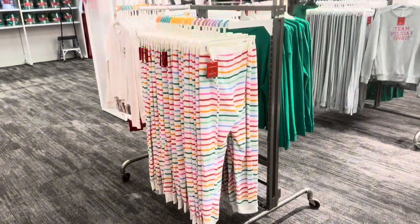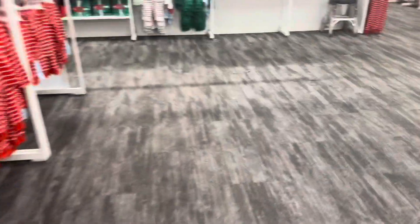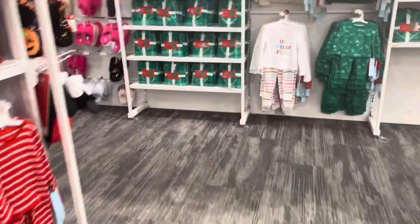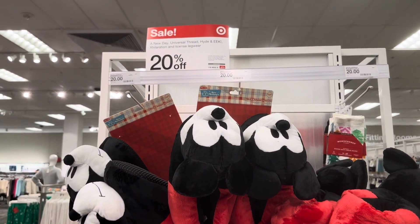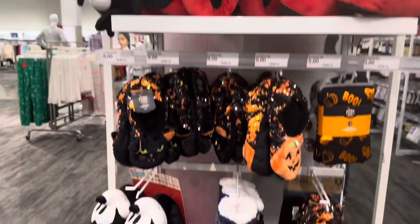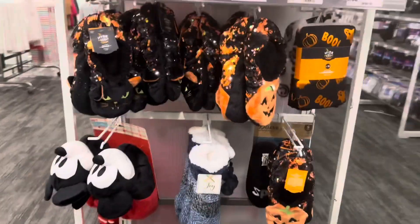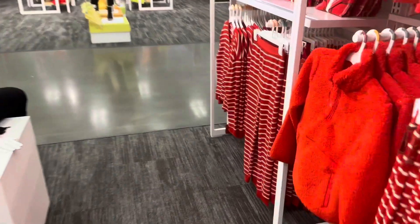There are more two-piece sets in the bigger sizes with stripes. Over here are the Minnie Mouse and Mickey Mouse slippers going for $20, and they have 20% off. That's it for the Christmas pajama section.